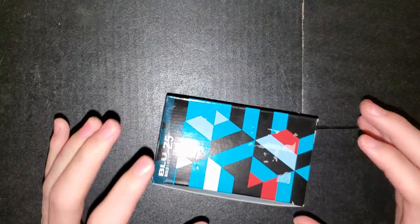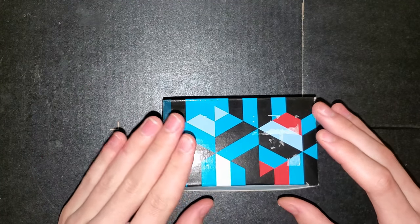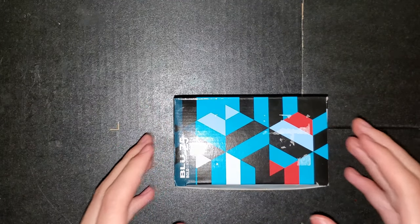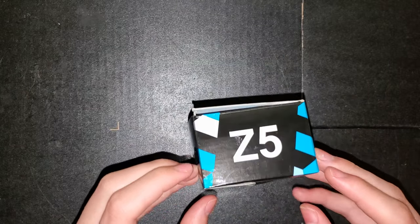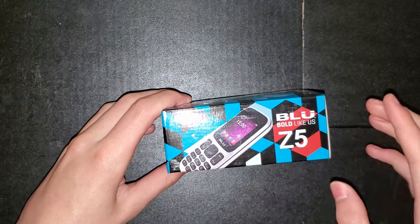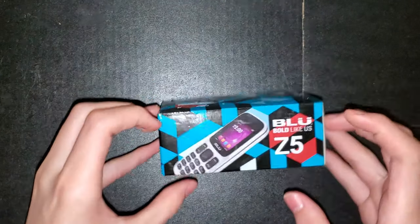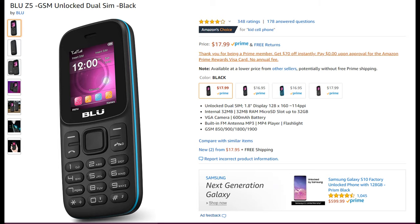I've already opened the box because I already recorded this video but it went corrupt. It says Z5 right here and you get a little preview of the phone, but it overlaps to the bottom for some reason, which is interesting. Getting into the actual Amazon listing, you can see that it is dual SIM with a 1.8-inch display.